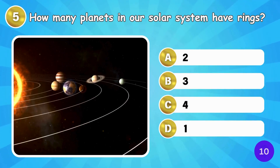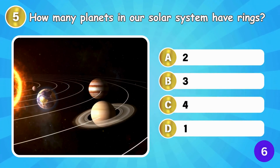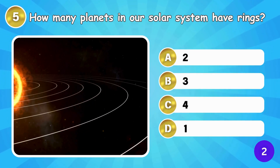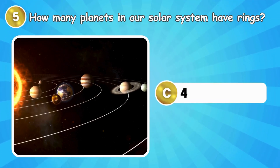How many planets in our solar system have rings? Four planets in our solar system have rings.